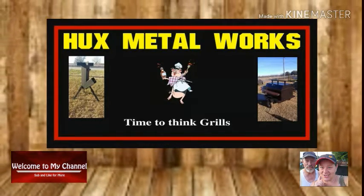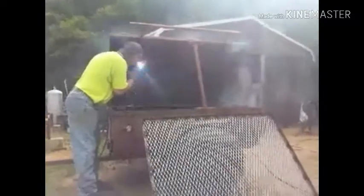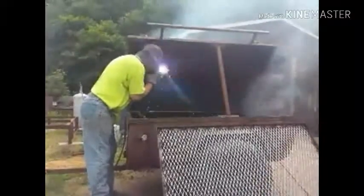Today Tim is out in his yard working on a five-foot barrel charcoal pig cooker. Right now he's getting the holes bored out of the smokestacks.